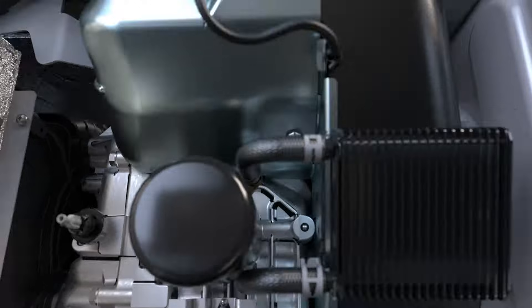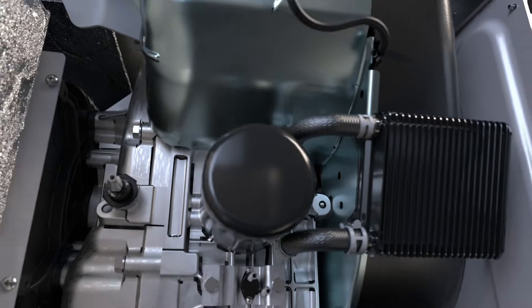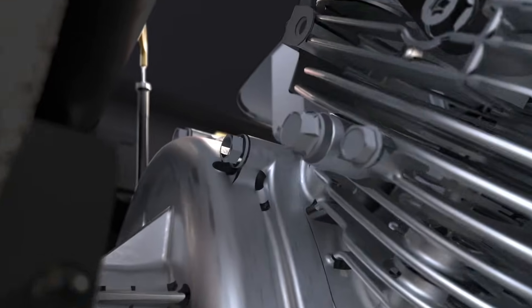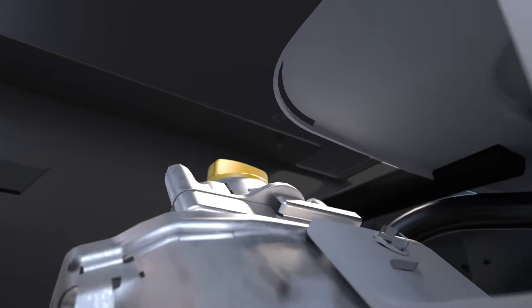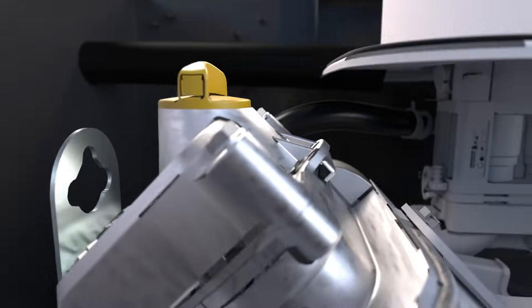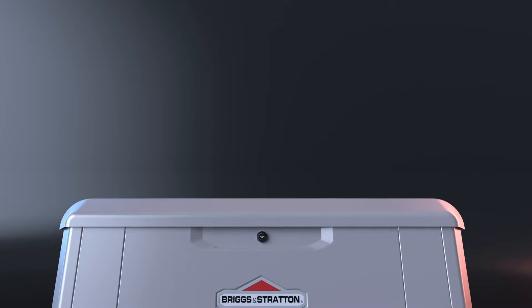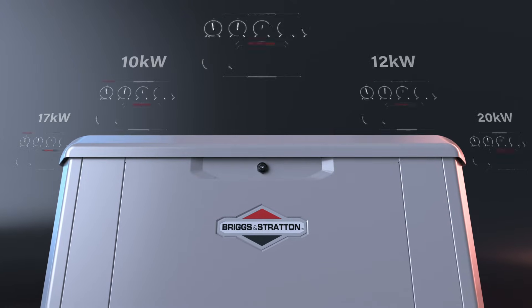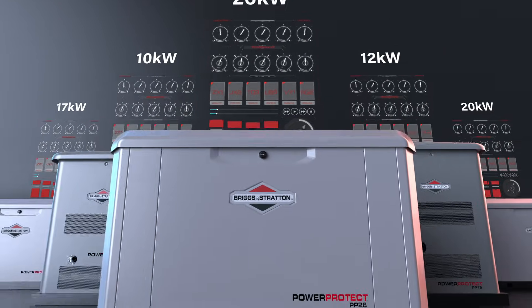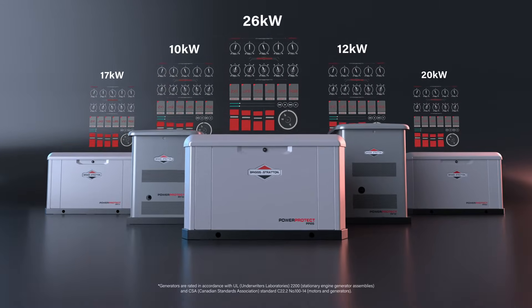An internal combustion engine and alternator convert fuel — either natural gas or liquid propane — into electrical energy that can power your home. Briggs & Stratton offers residential generators rated from 10 kilowatts to 26 kilowatts, depending on the size of your home. The number of kilowatts is how much output a generator can produce at a time.